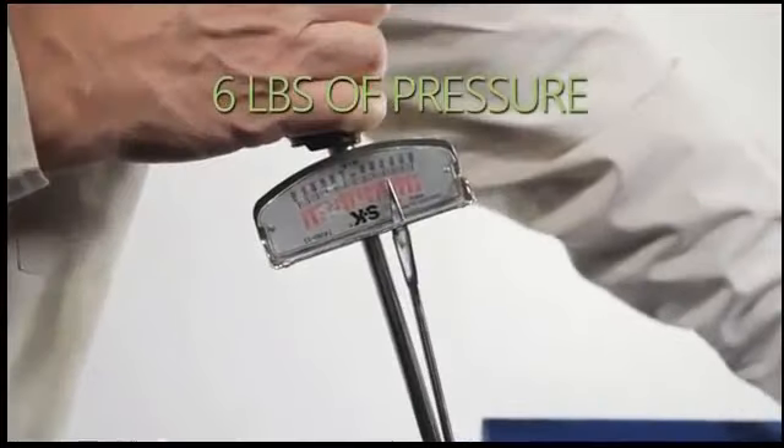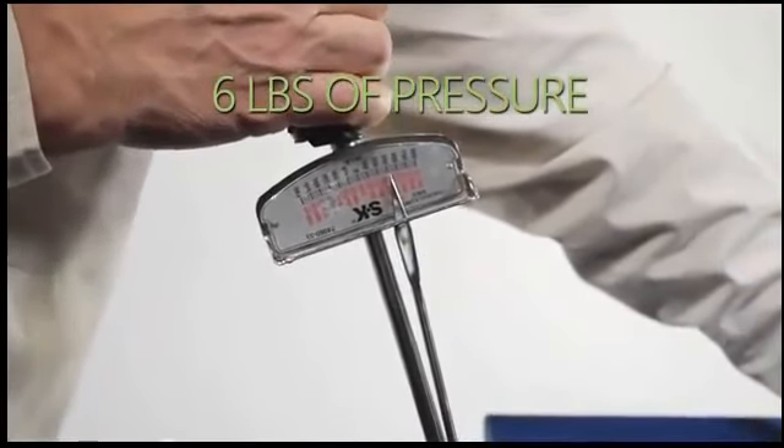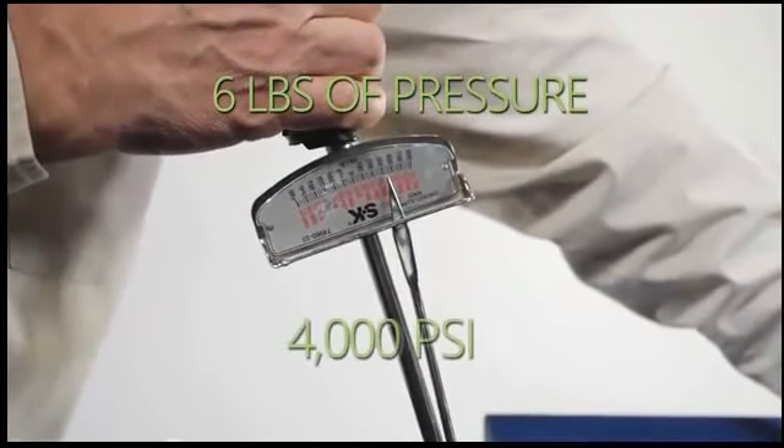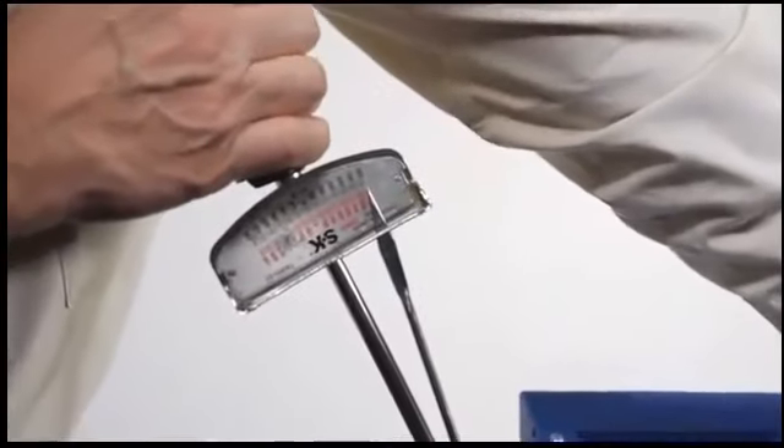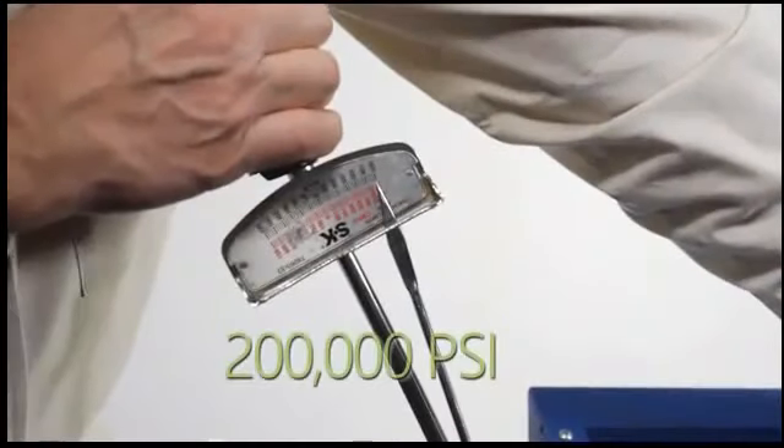When 6 pounds of pressure is applied through this geometrical progression of leverage, we get 4,000 pounds of pressure per square inch at point-to-point contact. When the needle reaches all the way to the other end of the torque wrench, there is 200,000 pounds per square inch at point-to-point contact.